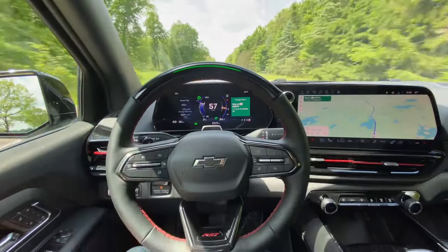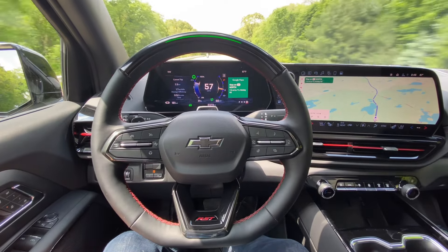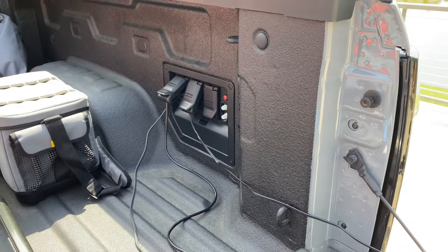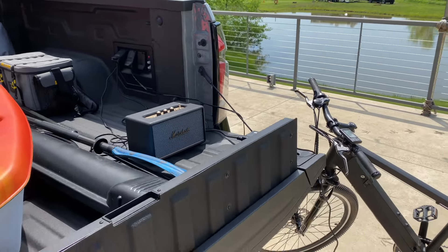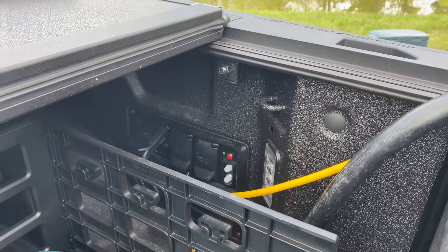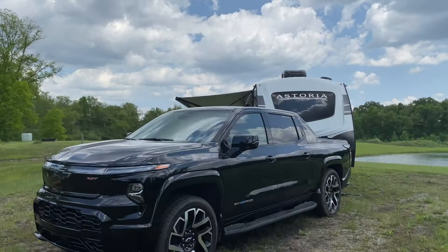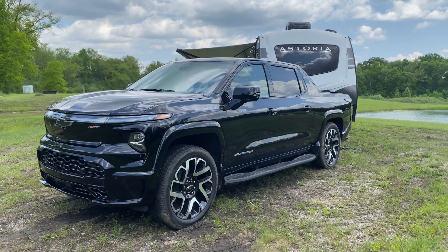This also comes standard with General Motors Super Cruise Highway Driving System, which is a hands-free adaptive cruise control. The battery pack also comes with a few bonuses: you can use it as an on-site generator that delivers 10.2 kilowatts of power, or as a home battery backup generator — although that requires a home integration system that costs a little over $7,000 before installation fees.